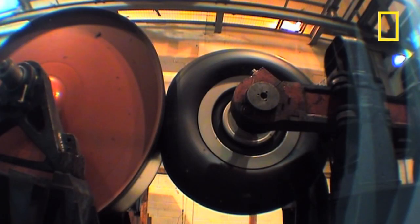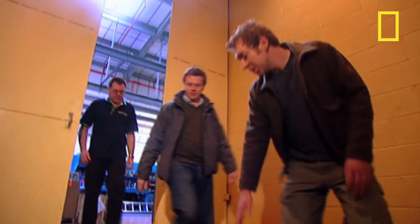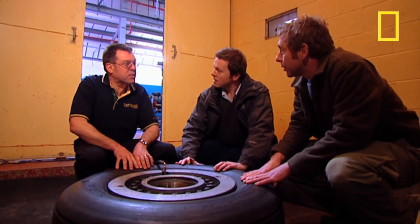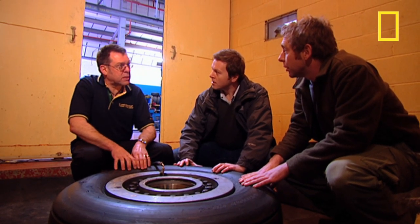But the most impressive test is when tyres are overinflated in the burst cell. What's the purpose of this test? This is to check the strength of the casing. This particular tyre is off a Boeing 737 — it's a main-wheel tyre and it's rated to 220 psi.